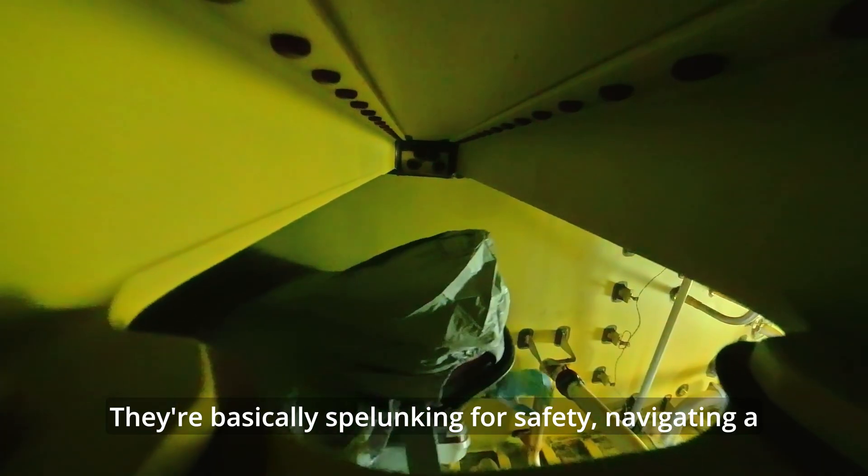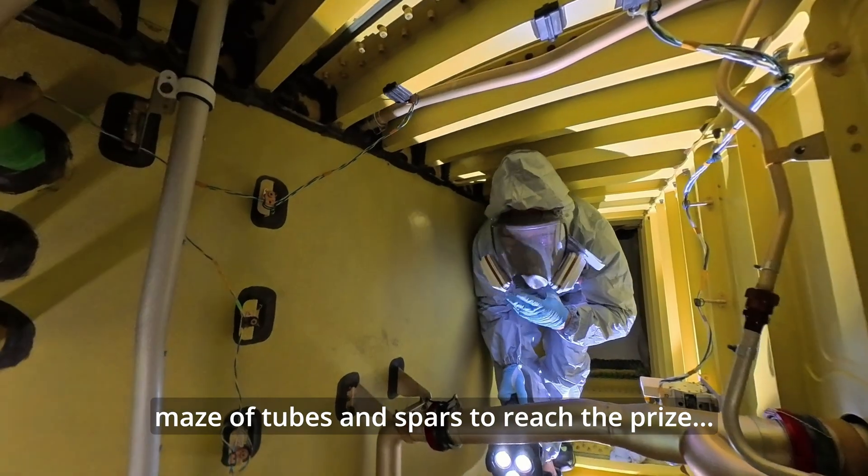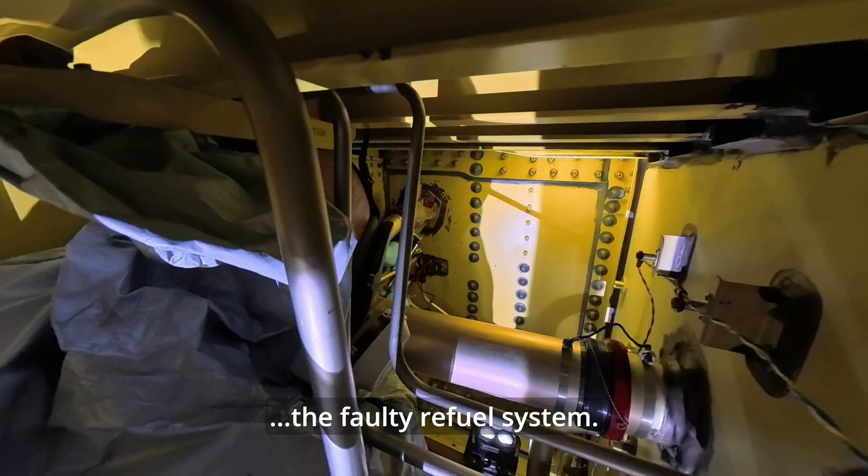They're basically spelunking for safety, navigating a maze of tubes and spars to reach the prize — the faulty refuel system.